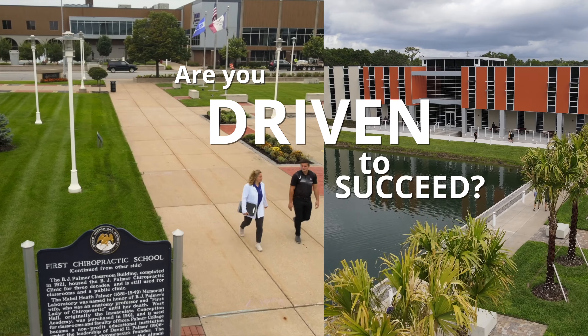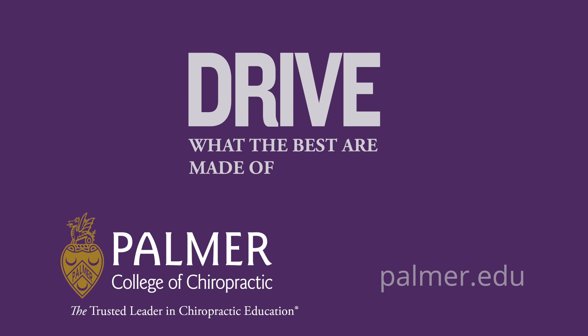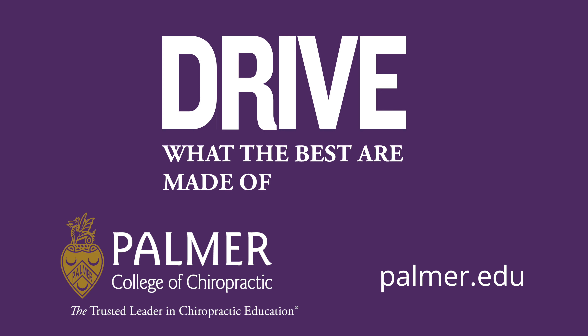Are you driven to succeed? Come join us at Palmer College of Chiropractic, the trusted leader in chiropractic education.